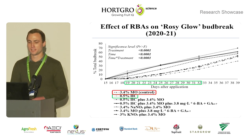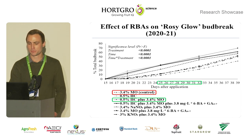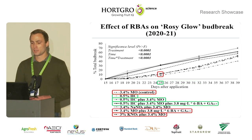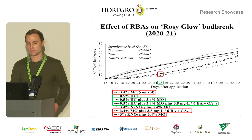For Rosy Glow, between 19 and 32 days after application, the 3.4% mineral oil control treatment showed a significantly lower total bud break percentage compared to the 0.5% hydrogen cyanamide treatment. At 25 to 32 days after application, the hydrogen cyanamide plus mineral oil combination treatment showed a significantly higher total bud break percentage compared to the control treatment. At 25 days after application, all hydrogen cyanamide-containing treatments showed a significantly higher total bud break percentage compared to other treatments, but did not significantly differ from sodium nitrite plus 3.4% mineral oil.